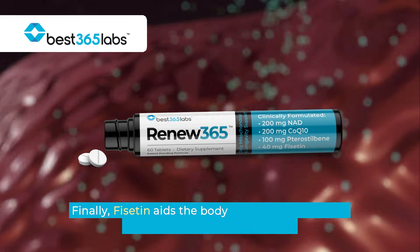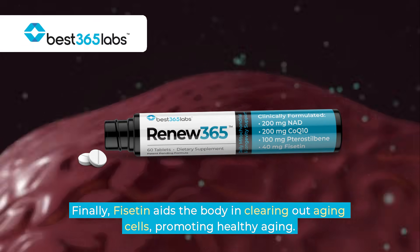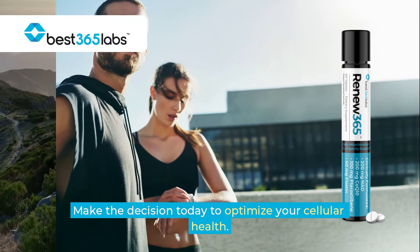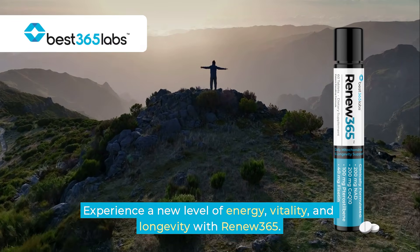Finally, fisetin aids the body in clearing out aging cells, promoting healthy aging. Make the decision today to optimize your cellular health. Experience a new level of energy, vitality, and longevity with Renew 365.